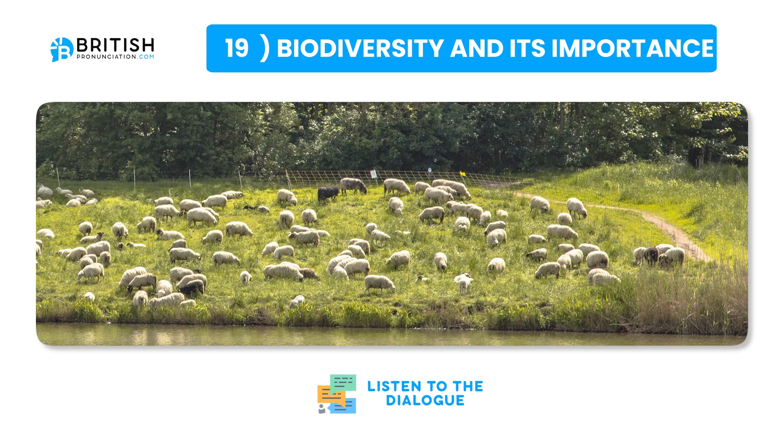Biodiversity refers to the variety of life on Earth, including the different species of plants, animals and microorganisms, the genetic differences within these species, and the ecosystems they form. High biodiversity is crucial as it contributes to ecosystem resilience, enabling environments to withstand and recover from disturbances like natural disasters or human activities. It also provides a wide range of services to humans, such as pollination of crops, purification of air and water, and discovery of new medicines. Loss of biodiversity — often caused by habitat destruction, climate change and pollution — threatens these services and the balance of ecosystems. Preserving biodiversity is essential for maintaining the health of our planet and the well-being of all who inhabit it.